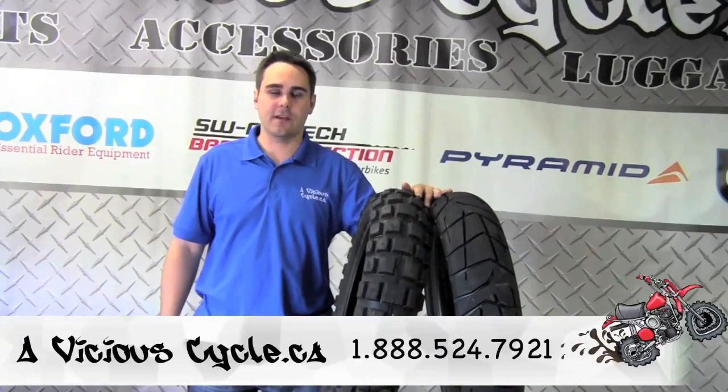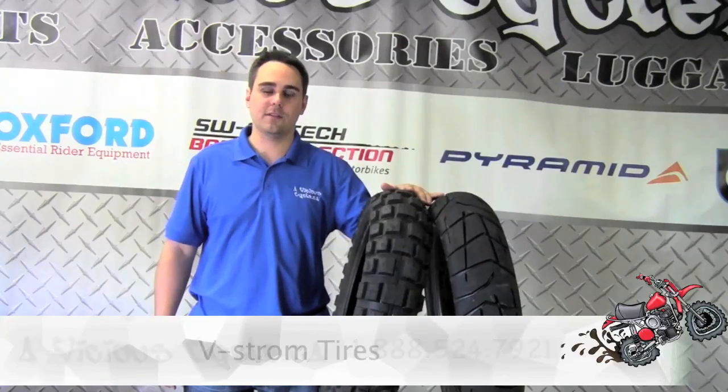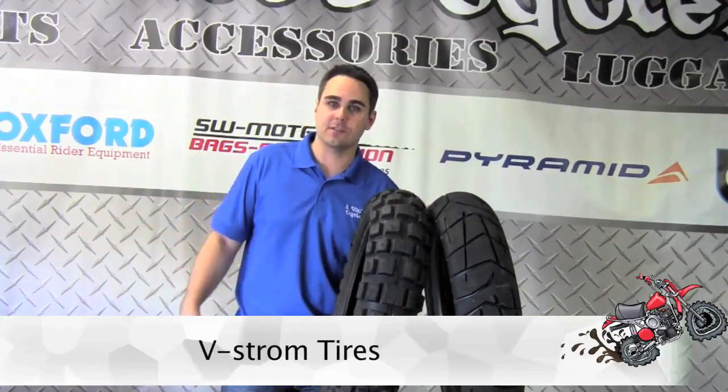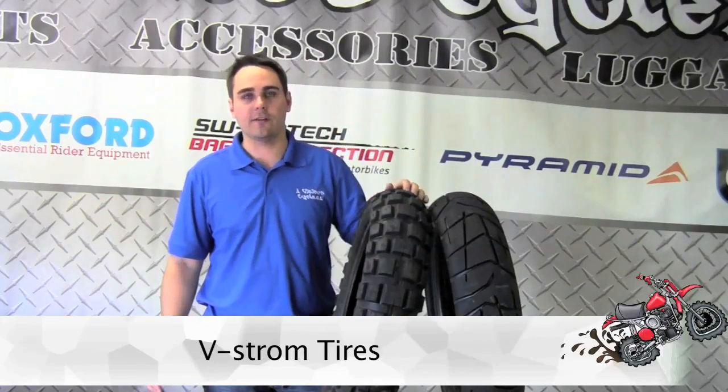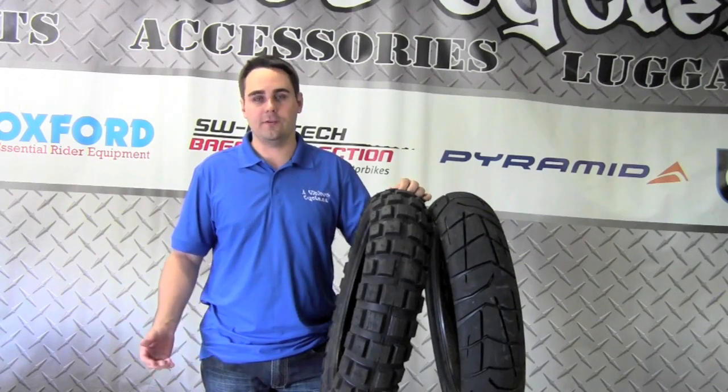Hi, it's Eric Russell here again from A Vicious Cycle. One of the most common questions we get every day is what tires are best suited for my motorcycle. Today we're going to discuss the Suzuki V-Strom 650 and 1000. This will also apply to several other adventure touring bikes such as your Honda Veradero and quite a few other units.